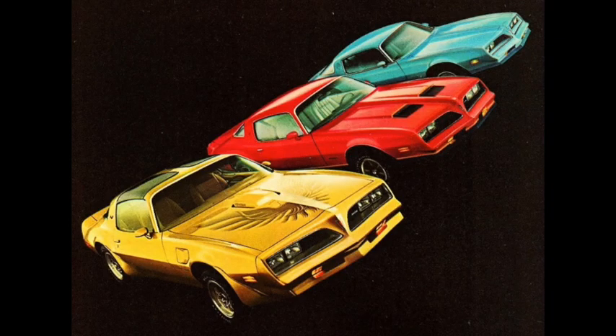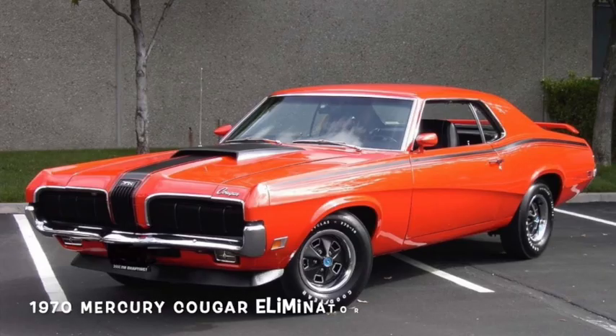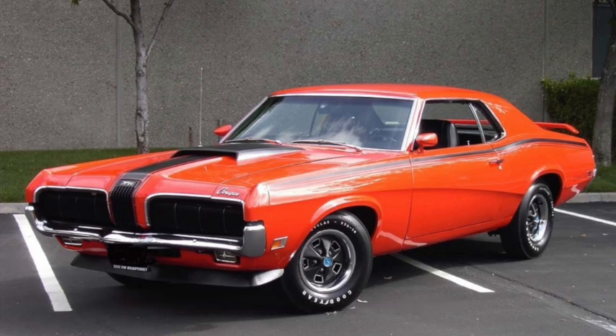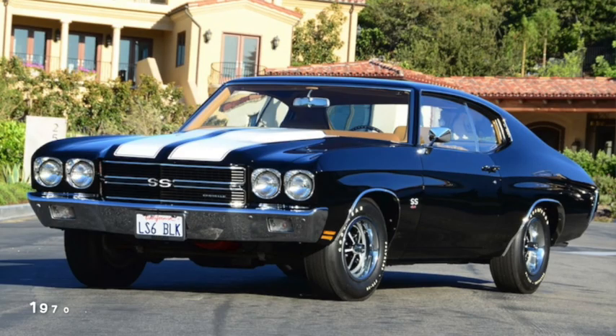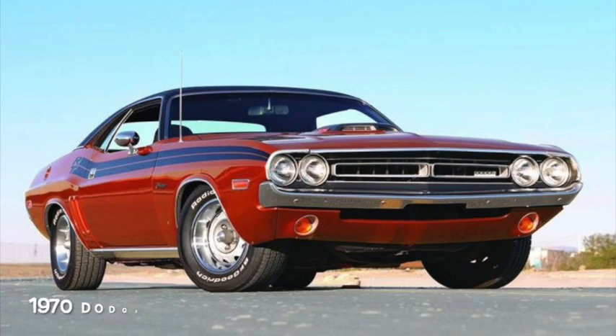Looking at horsepower in the 1970s is kind of a trap for two reasons. First is that the decade started with the peak of muscle car performance — the Boss, the Hemi, the LS6 — awe-inspiring torque monster versions of engines that quickly disappeared from the picture, with virtually all of them being gone by 1972, hardly painting a picture of a decade.